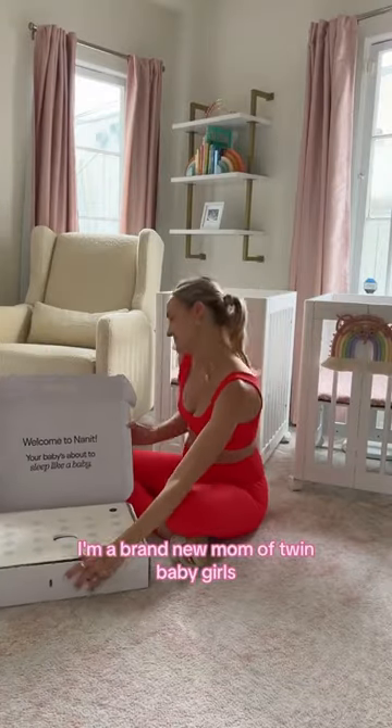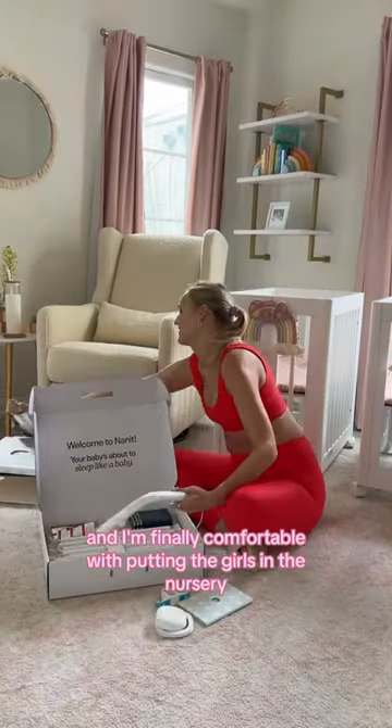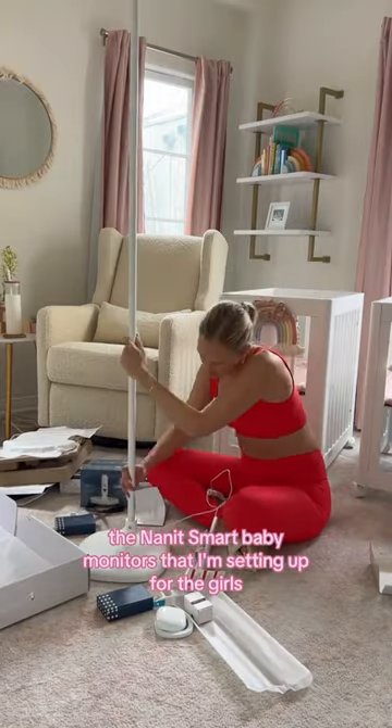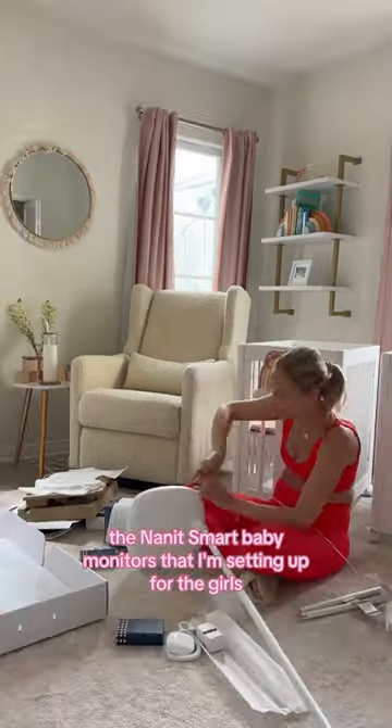I'm a brand new mom of twin baby girls and I'm finally comfortable with putting the girls in the nursery. I'm so happy that I have the Nanit smart baby monitors that I'm setting up for the girls.